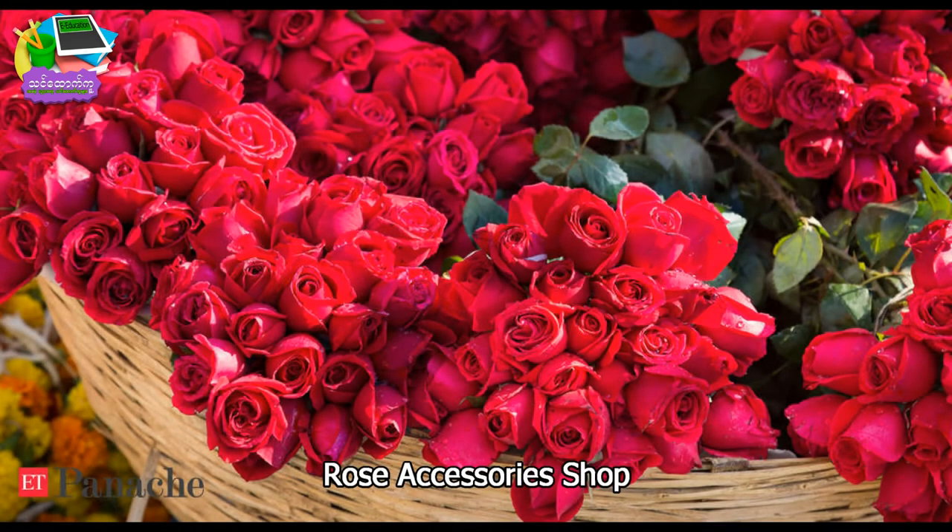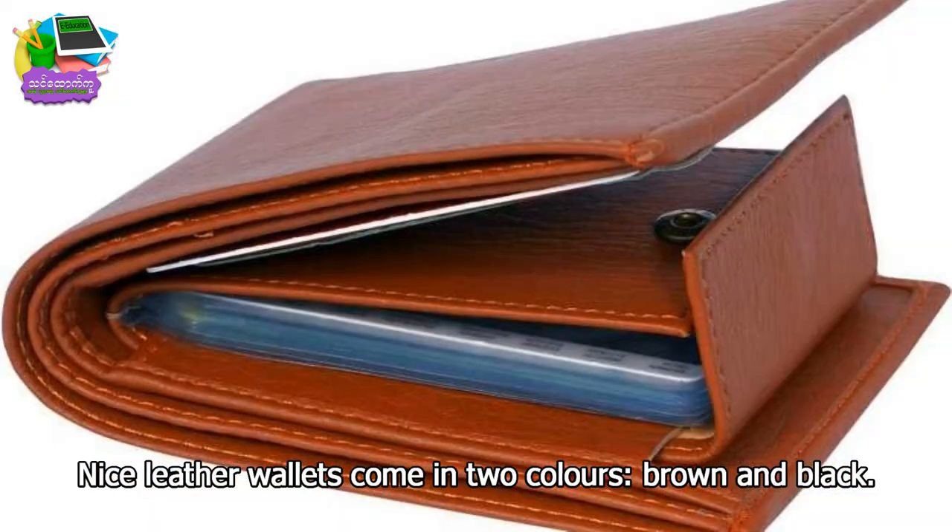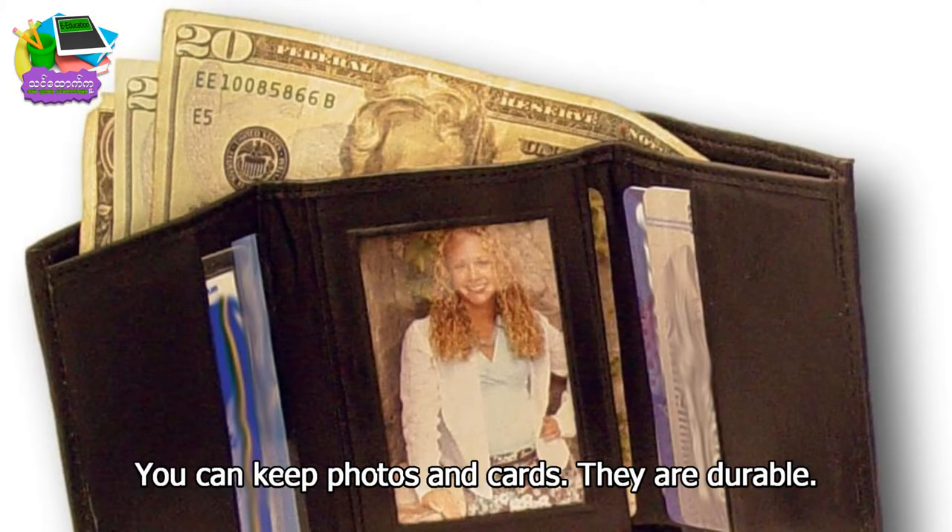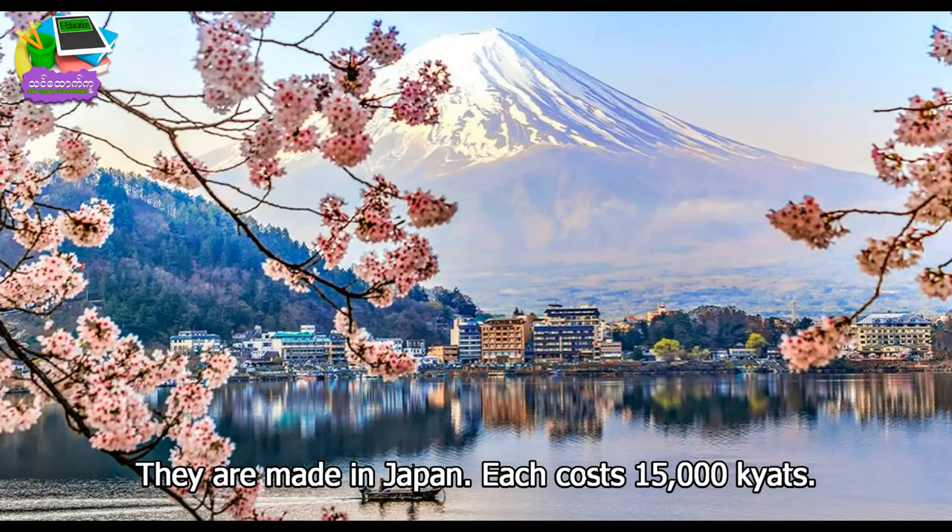Rose Accessory Shop. Nice leather wallets come in two colors: brown and black. You can keep photos and cards. They are durable. They are made in Japan. Each cost 15,000 kyats.